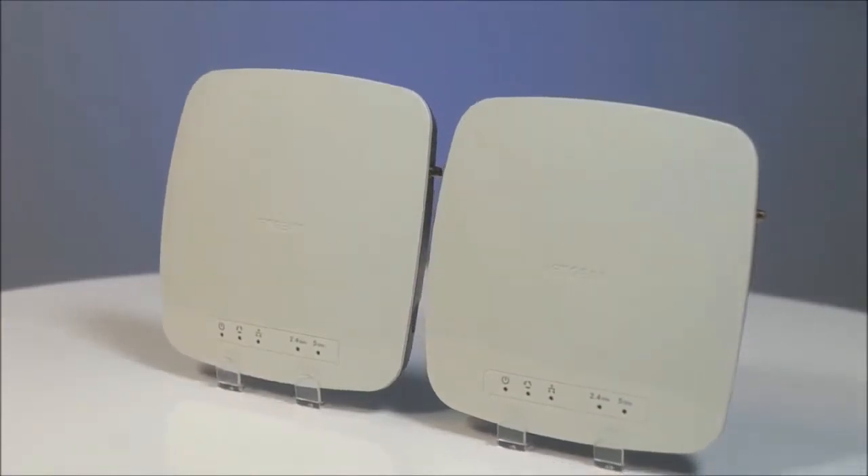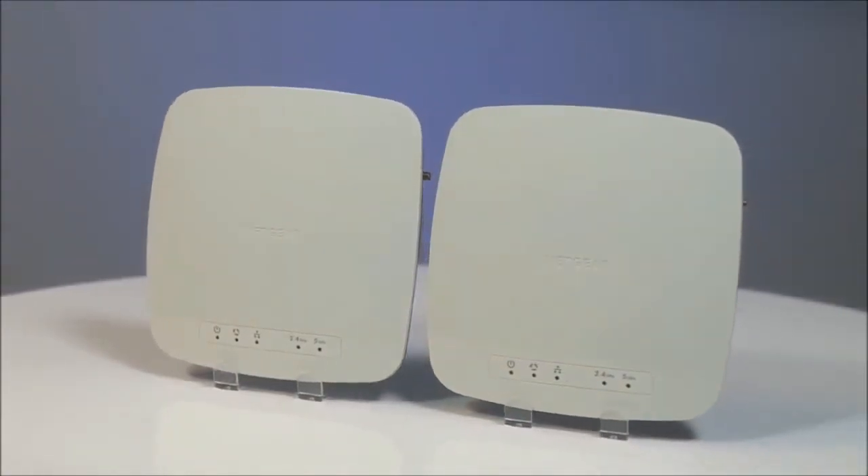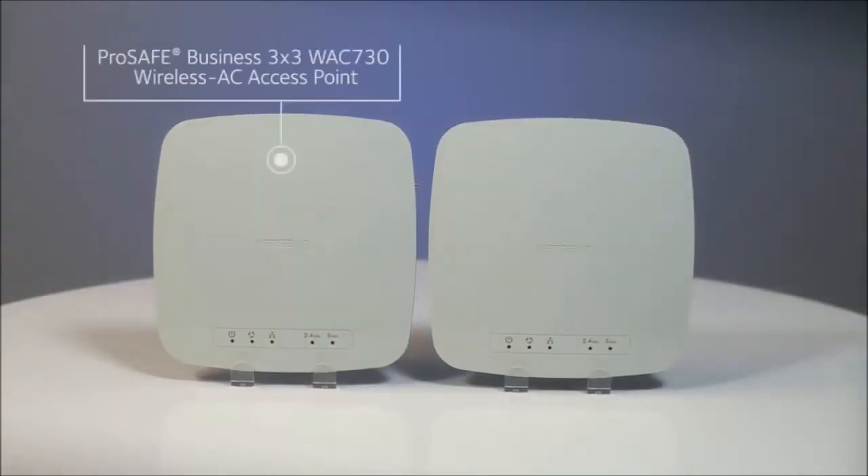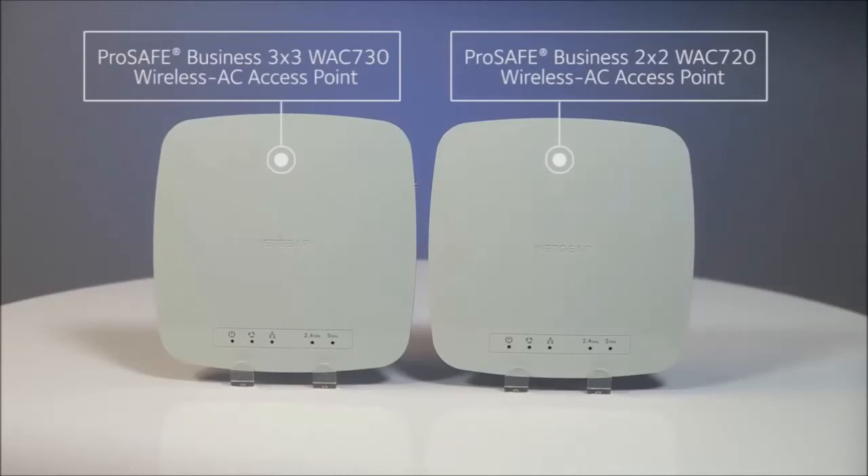So if you're looking for cost-effective, stylish, reliable Wi-Fi access points delivering superior performance, check out the ProSafe Business 3x3 WAC 730 wireless AC access point and the ProSafe Business 2x2 WAC 720 wireless AC access point from Netgear.